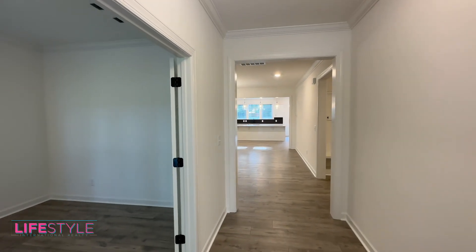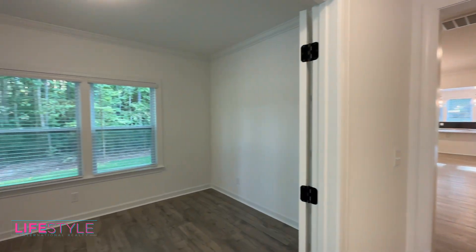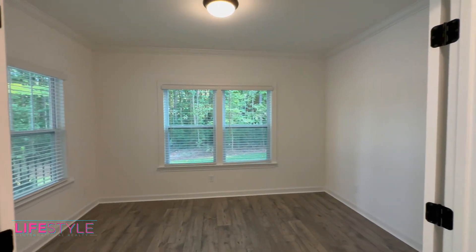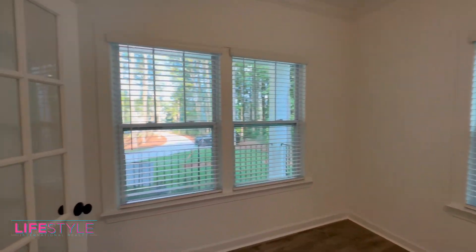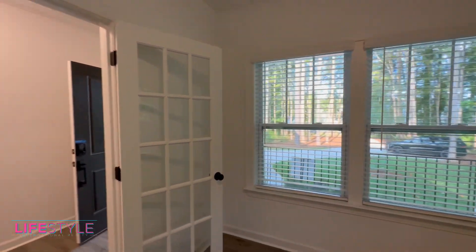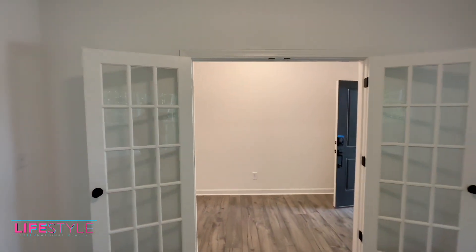All right guys, so we are making our way through the front door here. One of the things I love about this home — you've got this nice flex room right here, and check this out, we've got French doors right here too. So you can actually shut this thing off if you want, get some quiet time, get away from the kids, get some work done during the day. I absolutely love this home.